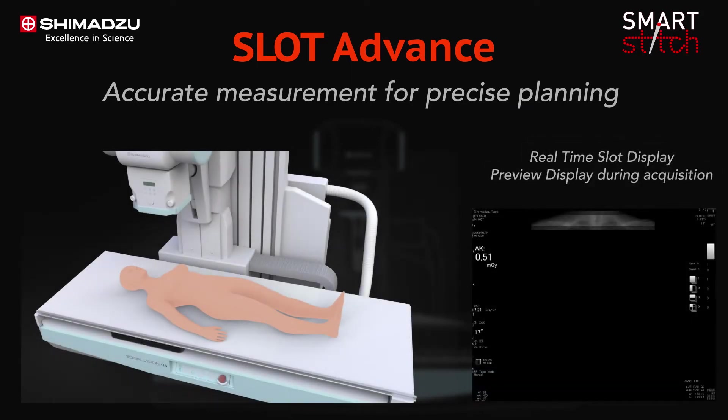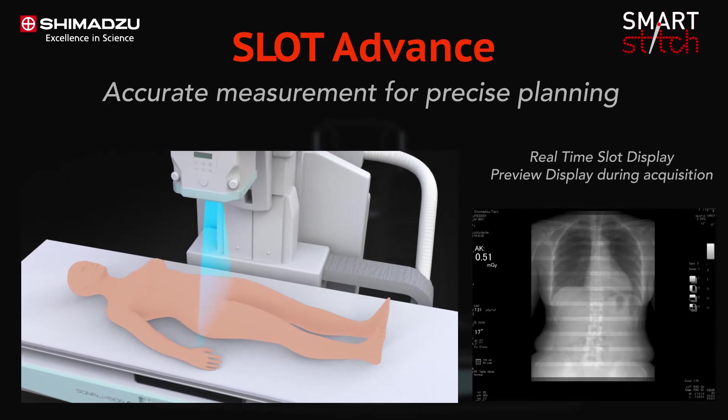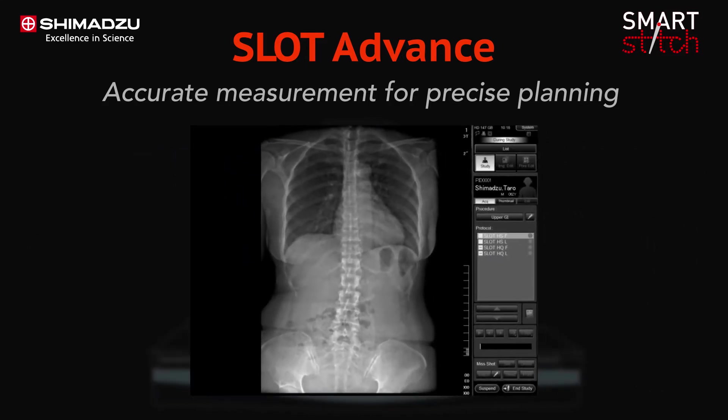Slot Advance technology collimates the x-ray beam so that it only exposes a narrow central slit field without distortion caused by oblique rays. Less distortion provides more accurate surgical planning.